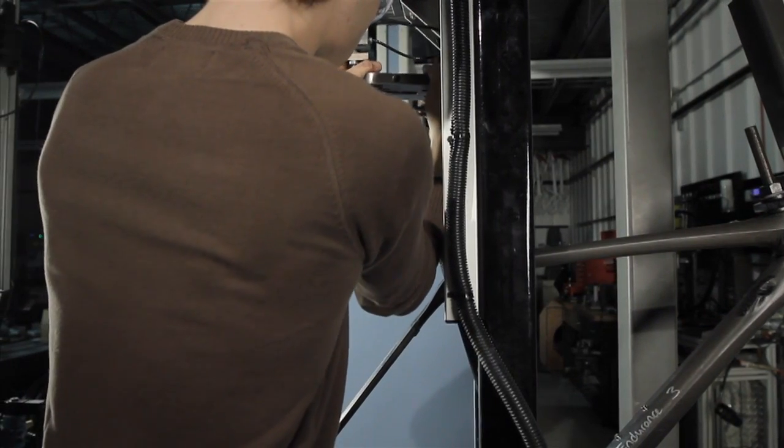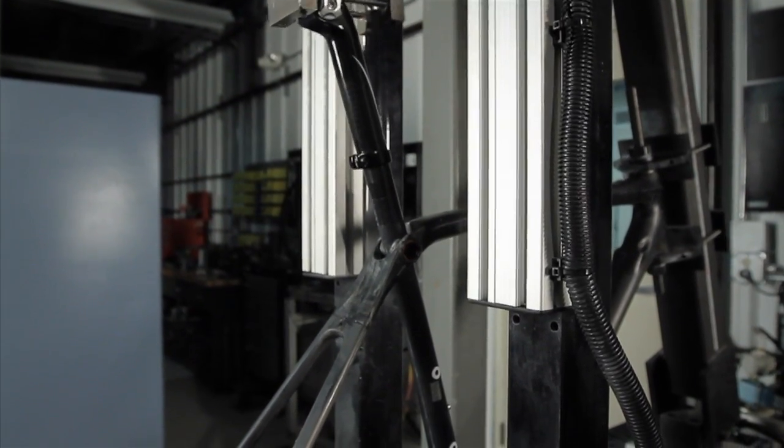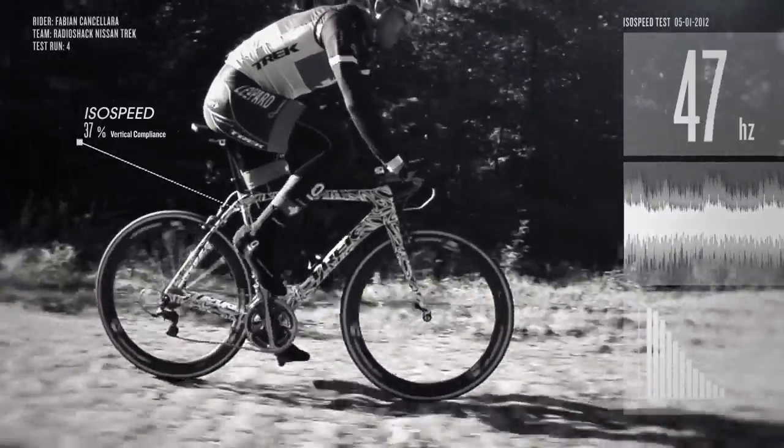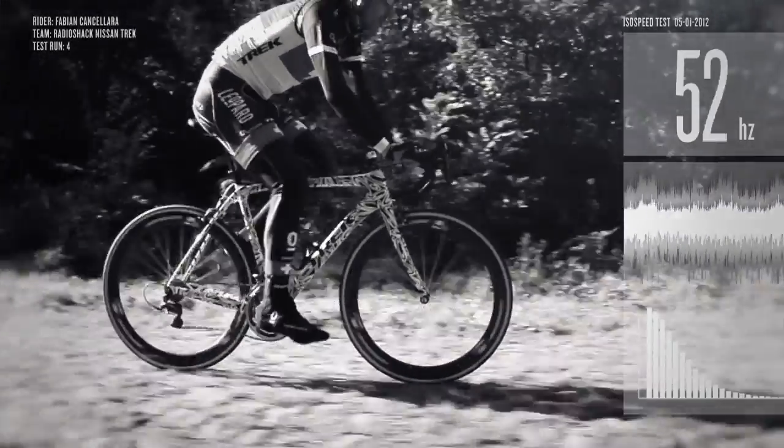When we took it into the lab with the first prototypes and started measuring — putting a load on the saddle and measuring the deflection similar to what a rider would experience hitting a large bump — we found we had basically doubled the compliance. That meant you could hit a bump the same size and feel half as bad, or hit a bump twice the size and feel no worse.